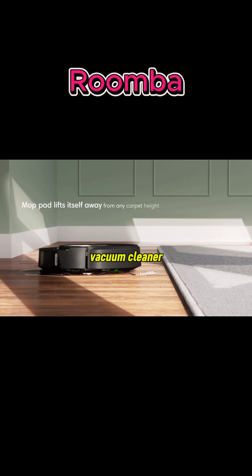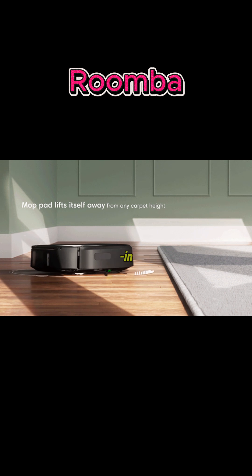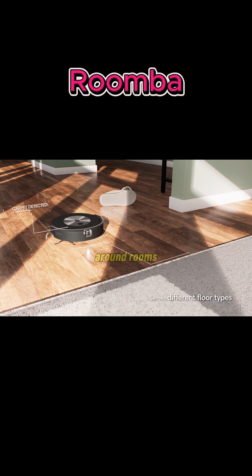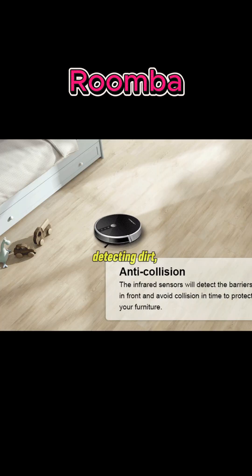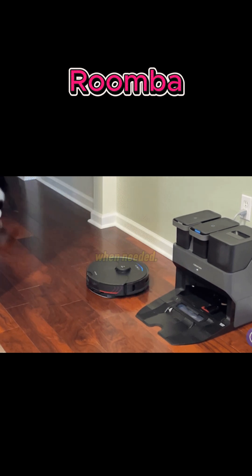Roomba is a robot vacuum cleaner developed by iRobot that automatically cleans floors using built-in sensors, brushes, and suction power. It moves around rooms on its own, detecting dirt, avoiding obstacles, and returning to its charging dock when needed.